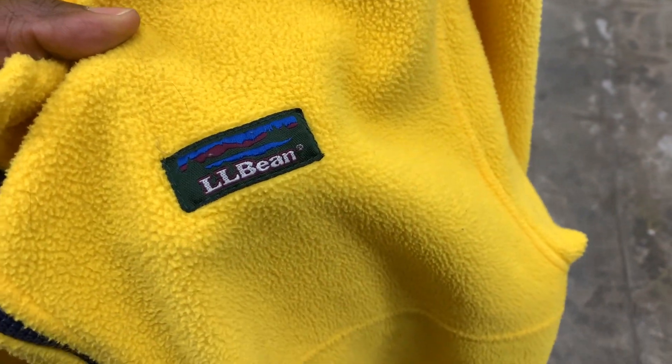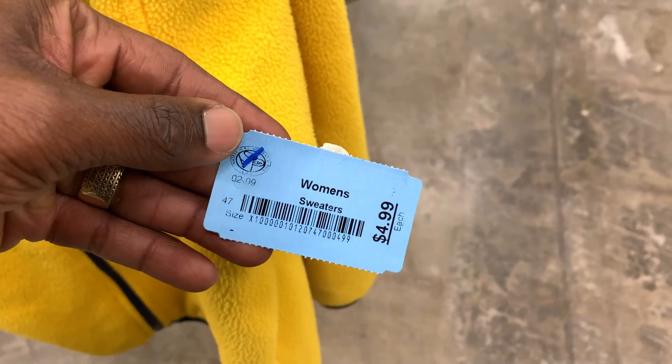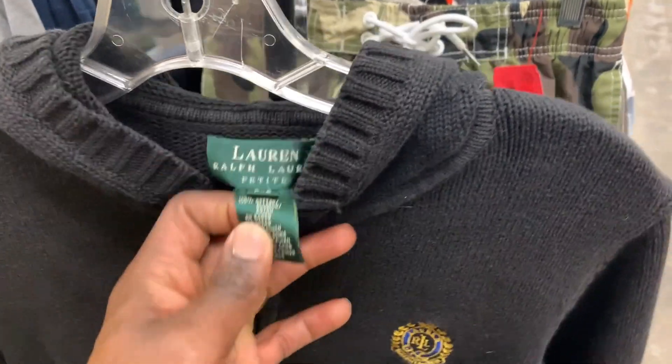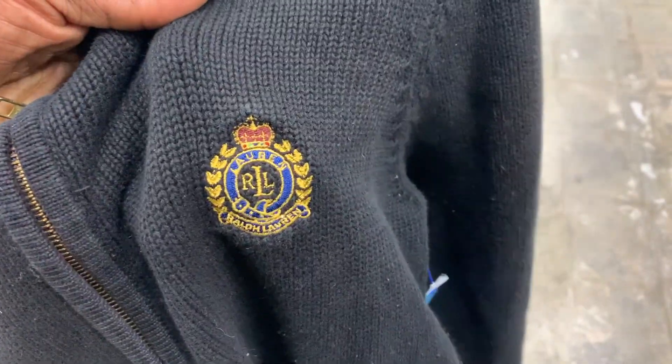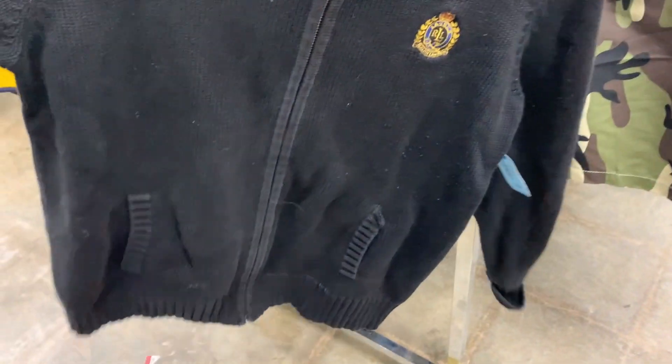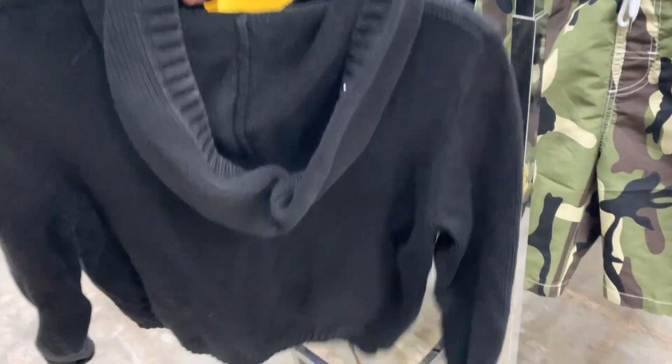I came across a vintage LL Bean sweater — at first I thought it was Patagonia, but it was just LL Bean. Comps for similar sweaters are listed around 40 to 50 bucks, but sold listings only show 20 to 25 dollars, so not a bad pickup but I'm not picking up a ton of clothes right now. I also spotted a Ralph Lauren sweater with a crest, which are a little more popular, but this one had a lot of lint and dog hair so I had to pass.